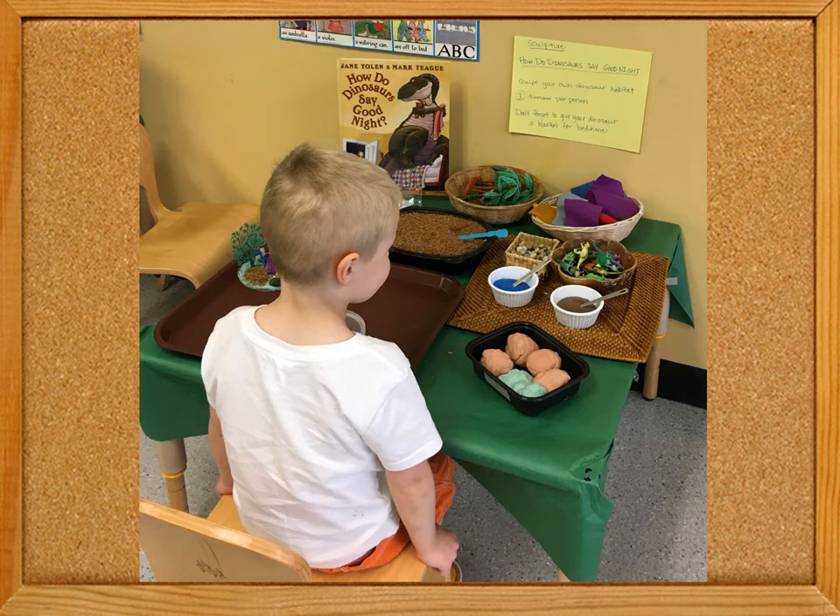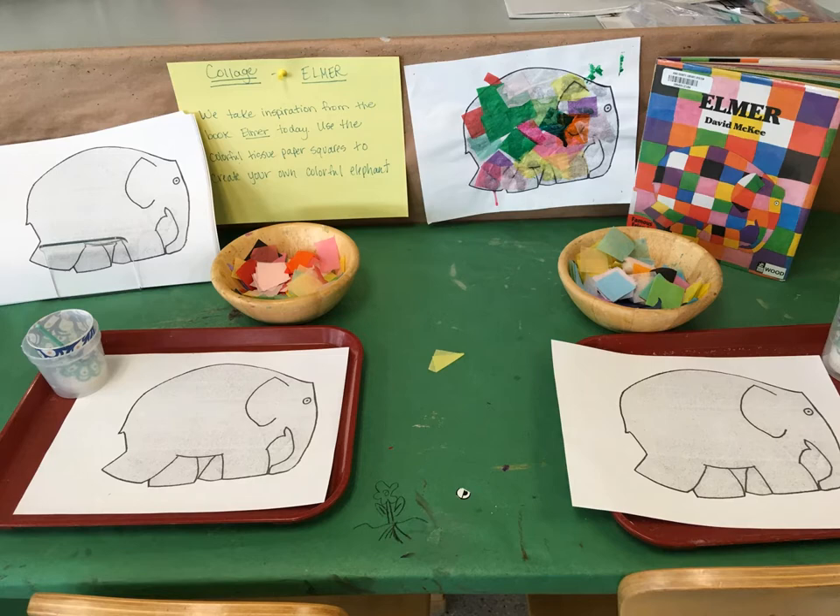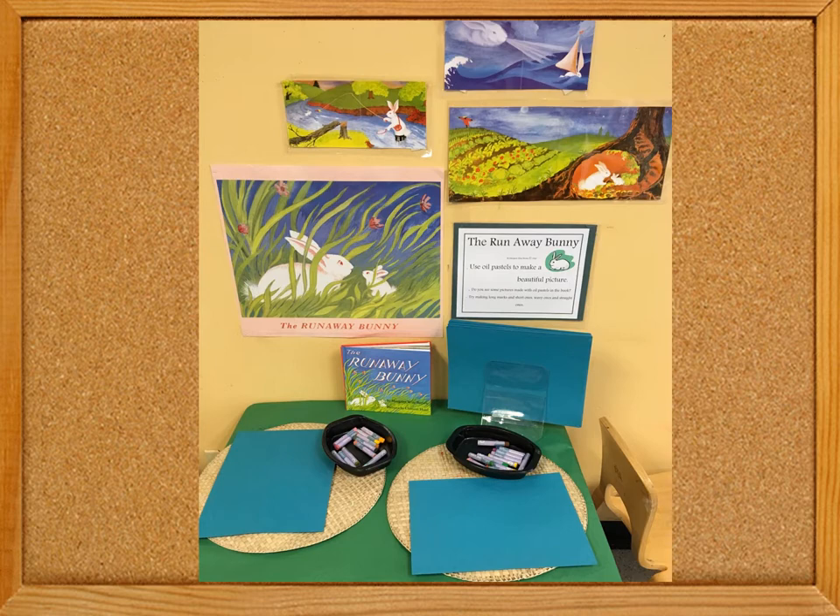A tissue paper collage project was inspired by Elmer the Patchwork Elephant. The beautiful artwork from the Runaway Bunny is placed to offer inspiration for a free drawing project using oil pastel models.